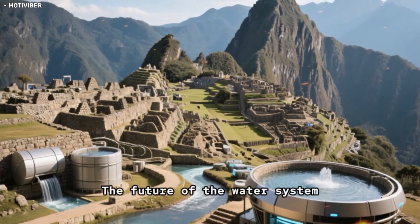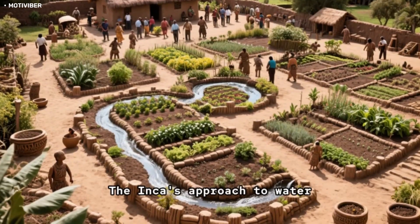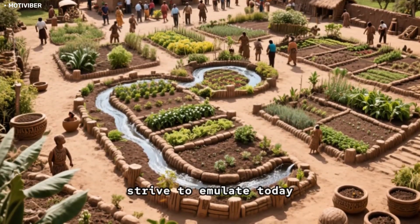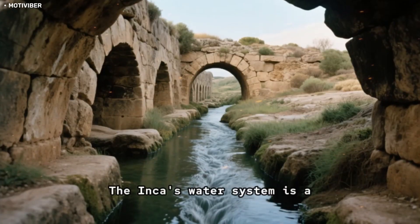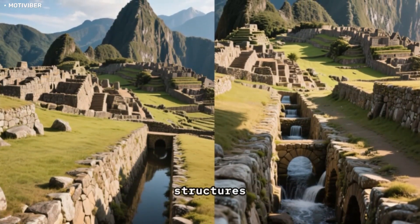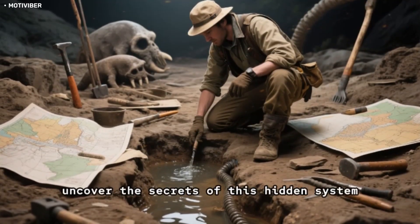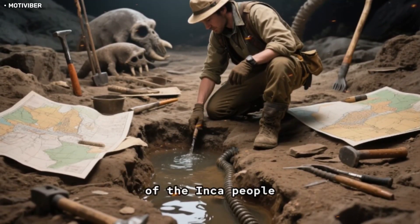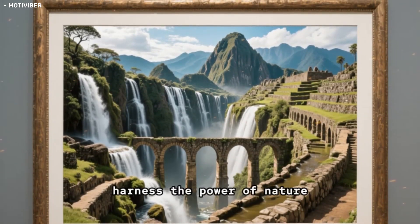As we look to the future, it's clear that the water system in Machu Picchu has a lot to teach us. The Incas' approach to water management was incredibly forward-thinking, and it's something we should strive to emulate today. The Incas' water system is a hidden gem in the history of Machu Picchu — just as important as the citadel's iconic stone structures. As we continue to uncover the secrets of this hidden system, we can gain a deeper appreciation for the ingenuity and innovation of the Inca people, and the incredible things humans can accomplish when we harness the power of nature.